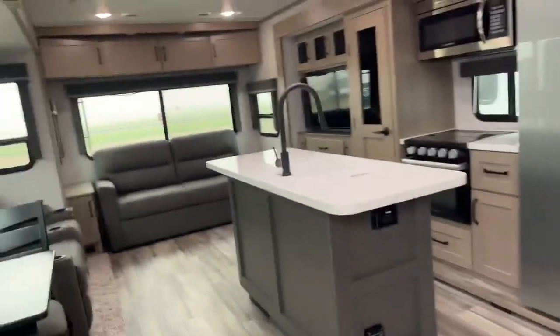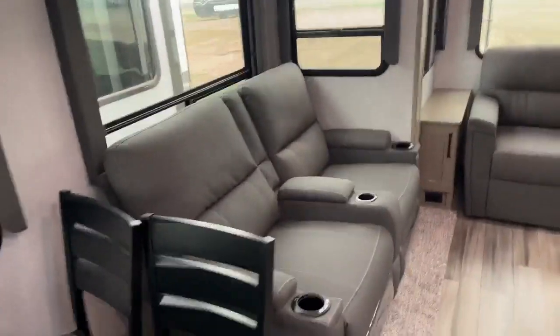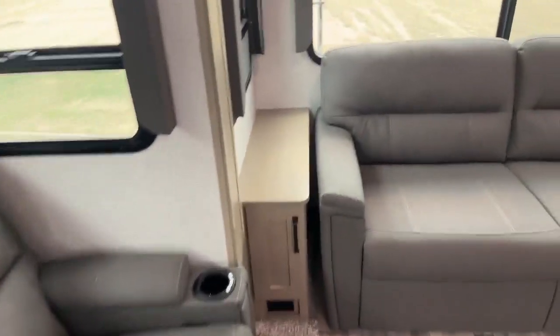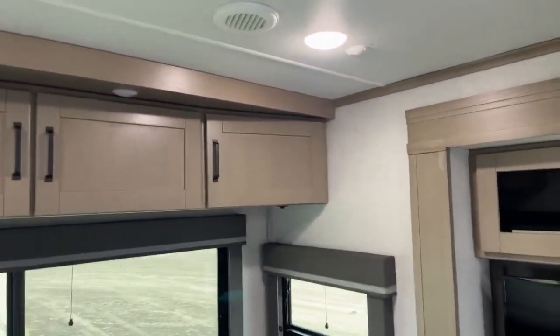If we come inside, we have new colors for this here. You have your ottoman, table and chairs. There is storage inside this ottoman for some extra blankets. Everything has a blackout blind, same as the fifth wheel — exact same blinds, same construction. Same theater seating with heated and massaging chairs. Beautiful wood in the new 2023 models.